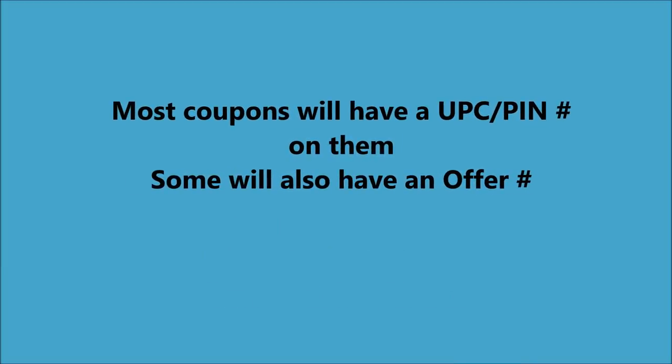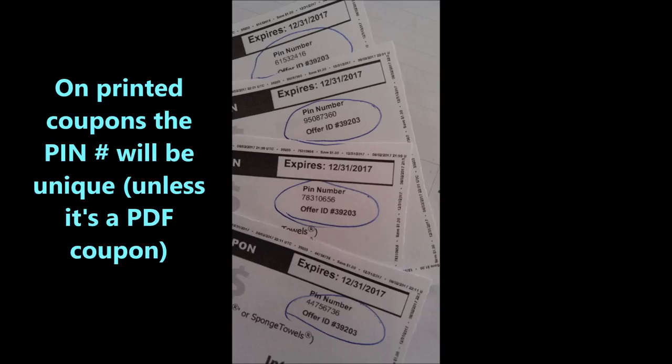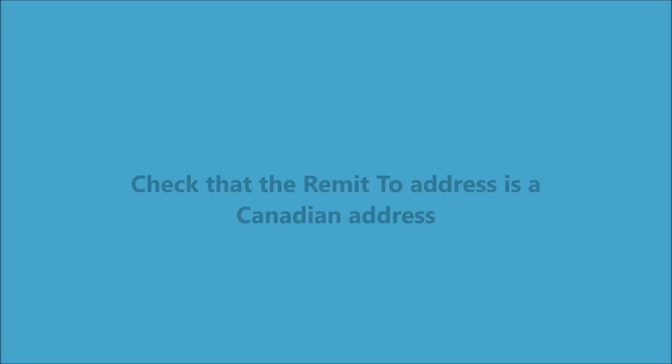If you're printing coupons, most of them will have a UPC or pin number on them. Some will also have an offer number. Here's an example of the same coupon — they all have the same offer number but they each have a unique pin number.